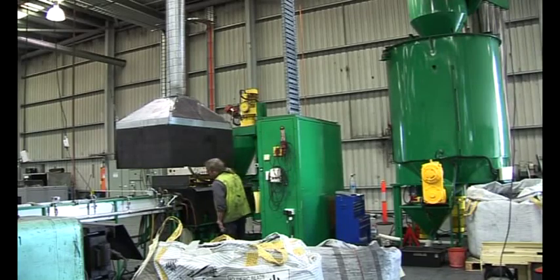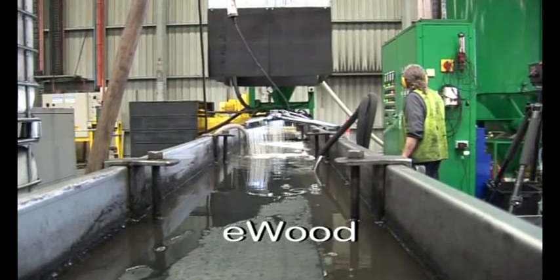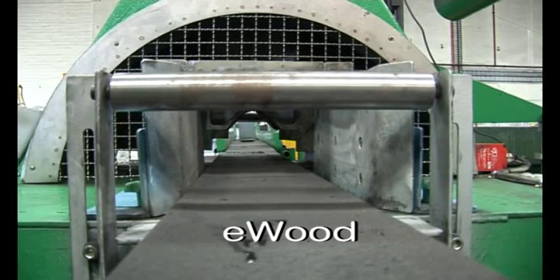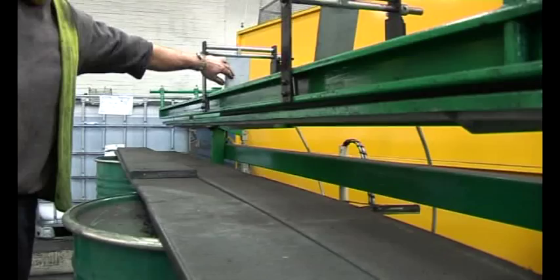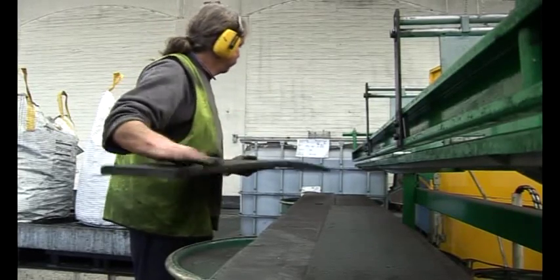The equipment you're looking at right now is our eWood extrusion plant — it's the first of its kind in the world. It's a patented process and it's all about recycling mixed plastics impregnated with flame retardant. It's a pretty impressive piece of plant and we're very excited — as you can see, it's coming together now.